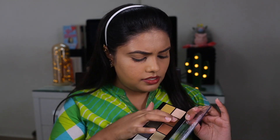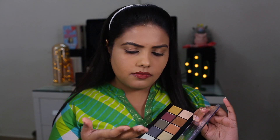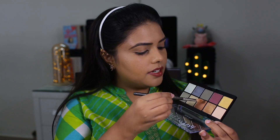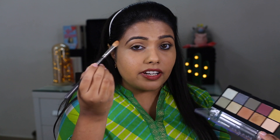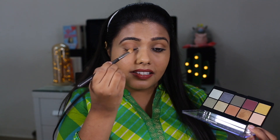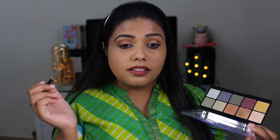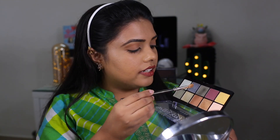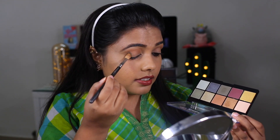I think it is around ₹1500. Let's swatch these and see. Oh my God, they are super pigmented! I will be taking this brown shade first and defining my crease. Now I will be taking this green shade and applying it to the outer corner. I didn't expect this at all.